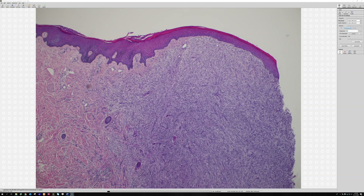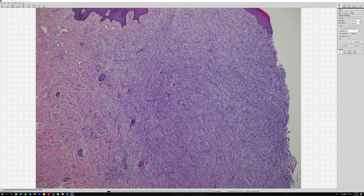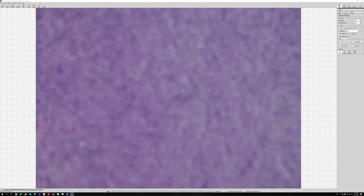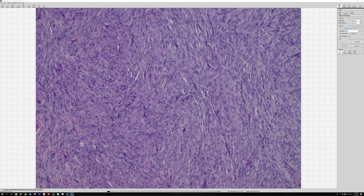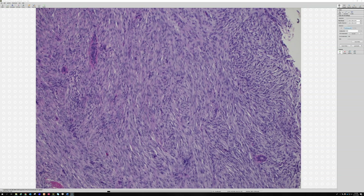When to call them cellular is a matter of debate and is quite subjective. The way I learned it from Dr. Weiss is that for cellular DF, you want to see not just hypercellularity but actual long fascicles that are intersecting together. This is a good example because it has very streamy fascicles of spindle cells running together in parallel.